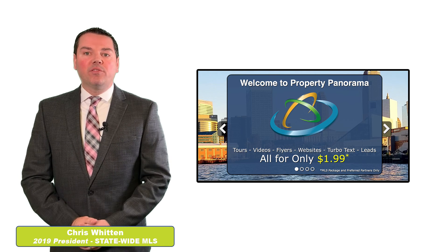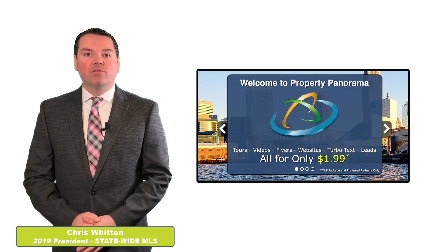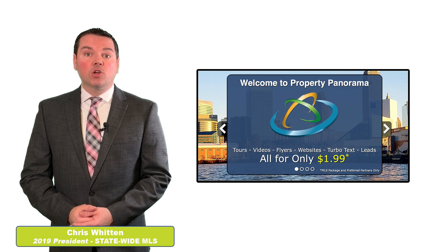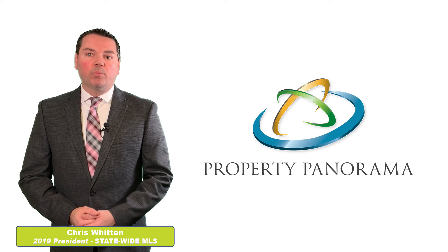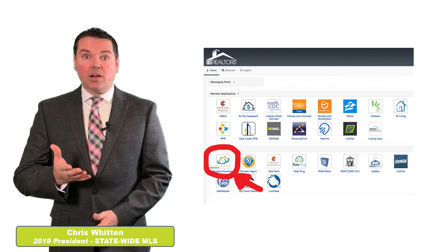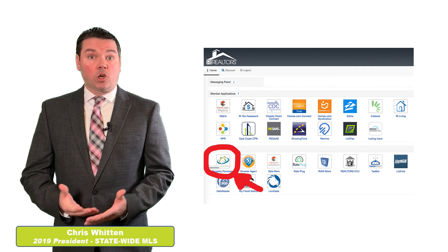Did you know that for every property you submit in Statewide MLS, you get a great discount on hands-free virtual tours, flyers, websites, and all sorts of other great things? The service is called Property Panorama, and the link is right in your member portal under optional services. I would suggest you go check it out — paw around the website. You never know what it can offer you in terms of marketing.